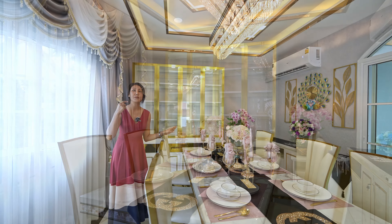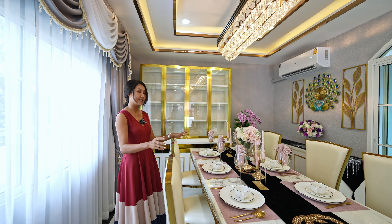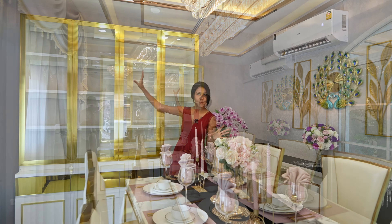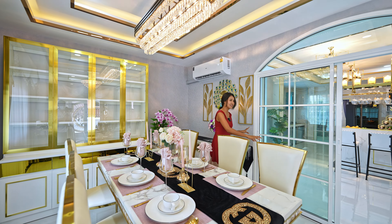You get everything included in the price — all the furniture and decoration. There's a cabinet to store your wine glasses, alcohol, and some more decoration here.